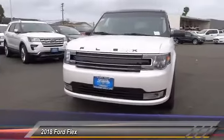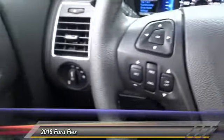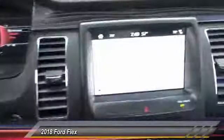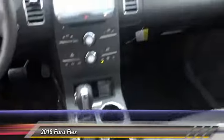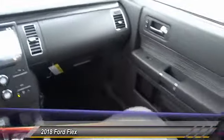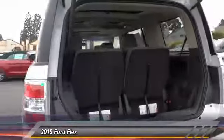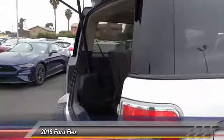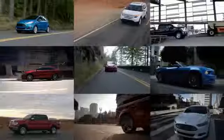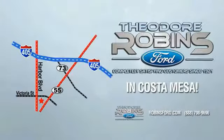Take this vehicle for a spin and see why so many shoppers are now proud owners. This is the time to experience the difference. Theodore Robins Ford on Harbor Boulevard in Costa Mesa.